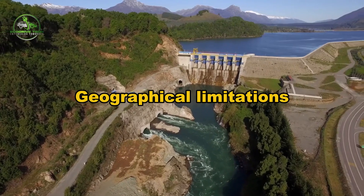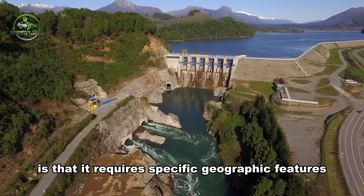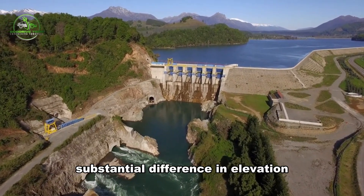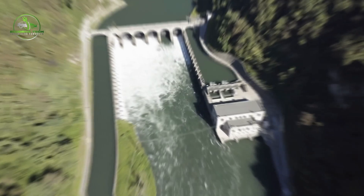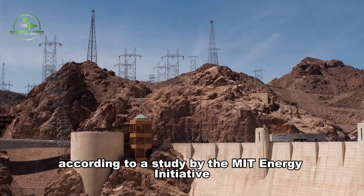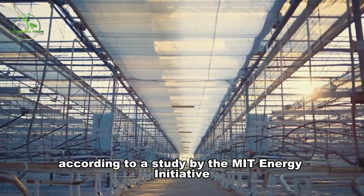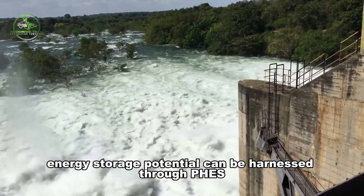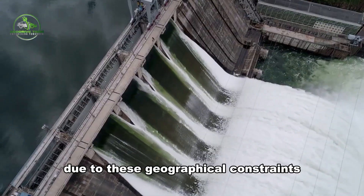One of the primary challenges for FEES is that it requires specific geographic features, such as a substantial difference in elevation between the two reservoirs. This means FEES cannot be implemented just anywhere. According to a study by the MIT Energy Initiative, only about 2–5% of the world's total energy storage potential can be harnessed through FEES due to these geographical constraints.